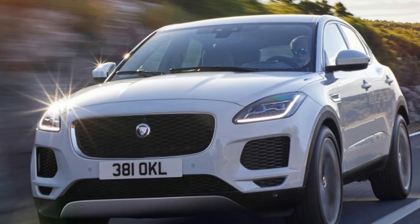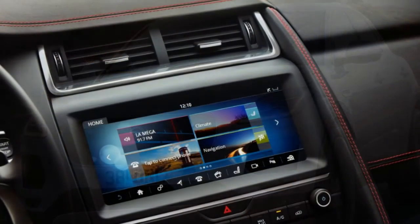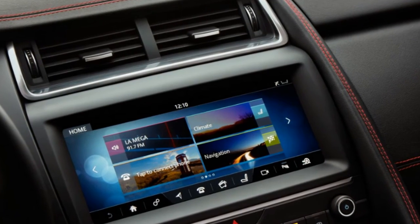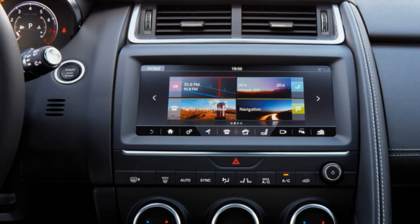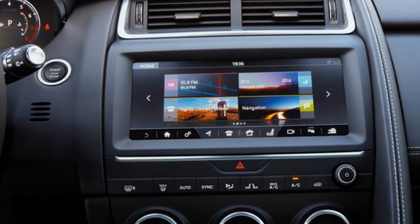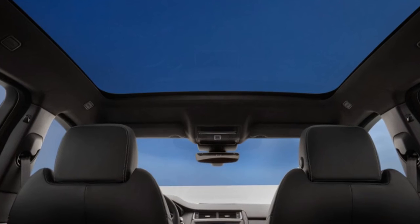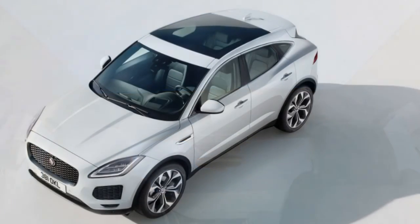In Europe, the 2018 Jaguar E-Pace will come as standard with a 2.0-liter turbocharged inline-four diesel offering 148 horsepower. This will come with front-wheel drive and it will be the only one offering it. Further up the range there will be a 178 or a 237 horsepower diesel. A 2.0-liter turbo-four gas engine will also be offered, providing 247 or 296 horsepower. All the other engines will be mated to a 9-speed automatic in an all-wheel drive system. Some markets will also receive a 6-speed manual for the mid-range diesel, but it seems this will be offered only in Europe.